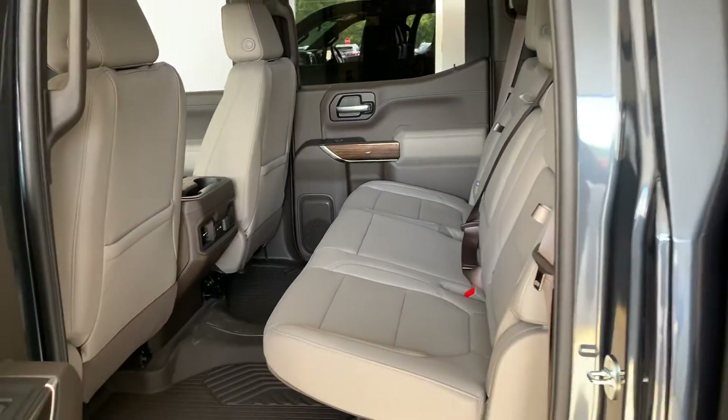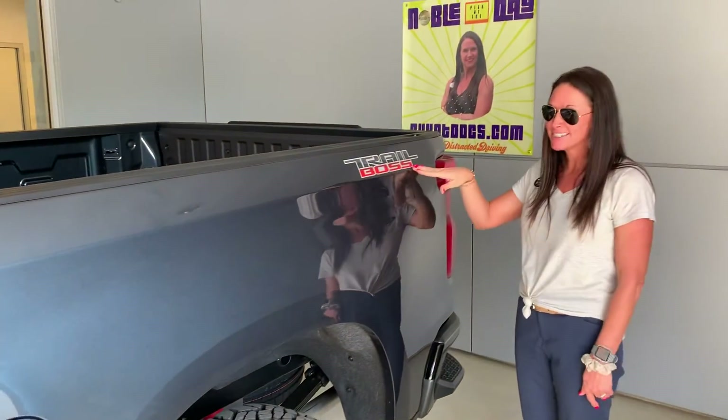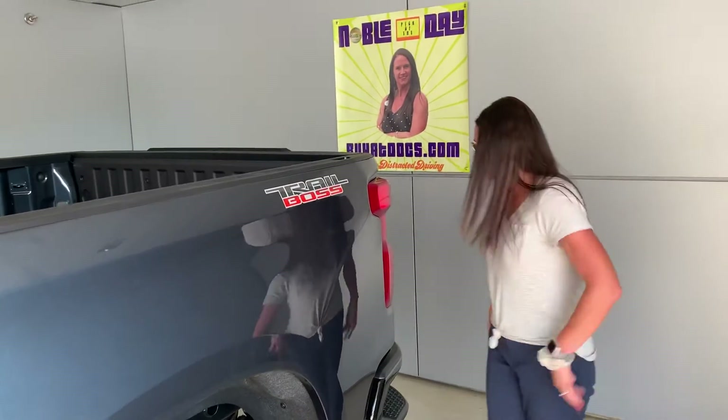We can definitely hook you up with a spray-in bed liner for the back. Here you have that Trail Boss badging — that is very sharp.